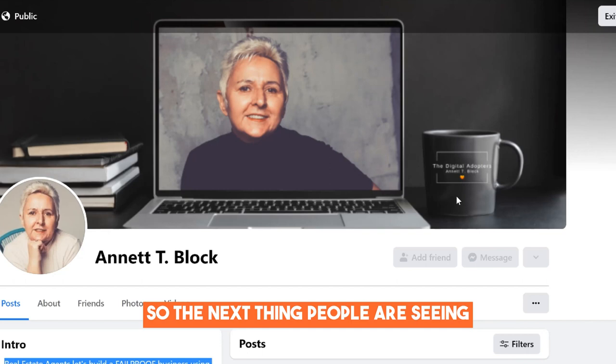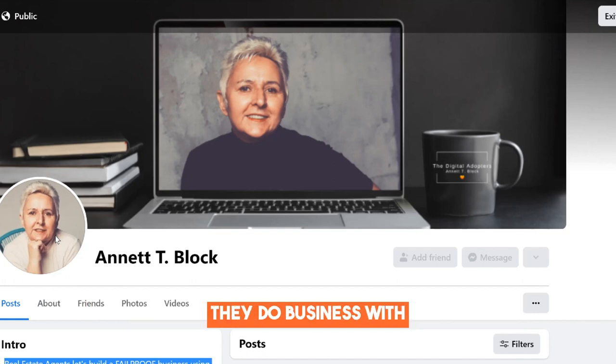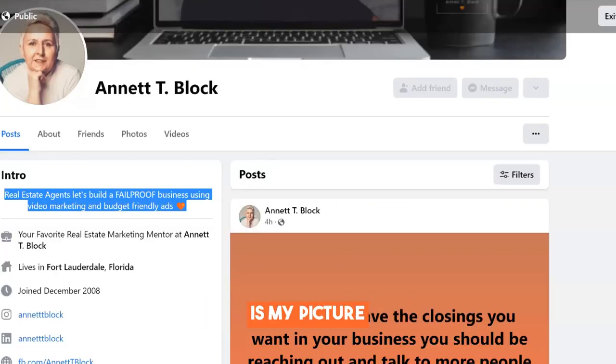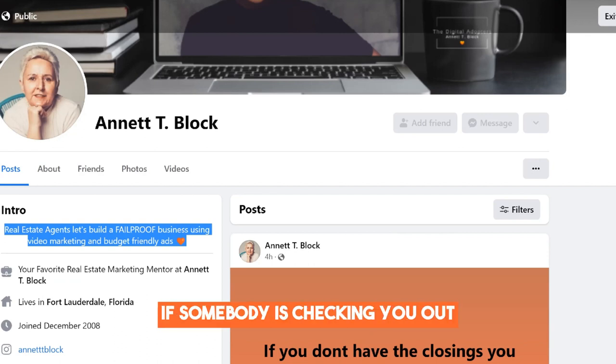The next thing people will see is your profile picture — your pretty face. Many times I see people with their brokerage logo in there. You don't want your brokerage logo there; people do business with who they like, know, and trust. So check your profile picture — make sure it is relatable, looks professional, and has no brokerage branding, so that people can see you. When you land on my page, the first thing you see is my picture. You have just a few seconds to make a great first impression, so make sure you leave a great one.